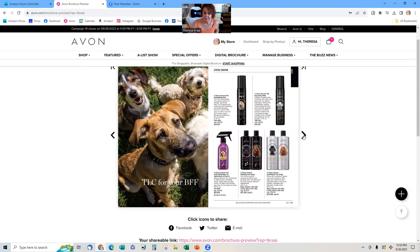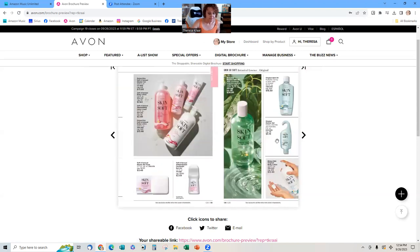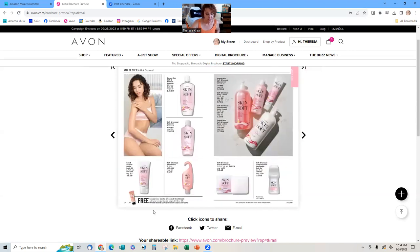There are adorable Scottish Terrier dog products coming up. You want to know who your dog-owner customers are so you can get them engaged now. We have dog shampoo and conditioner, a spray for the bed, and a mist for dogs. Get them buying dog products now, and when more dog products come out in the next couple of campaigns, you can show those to them too.